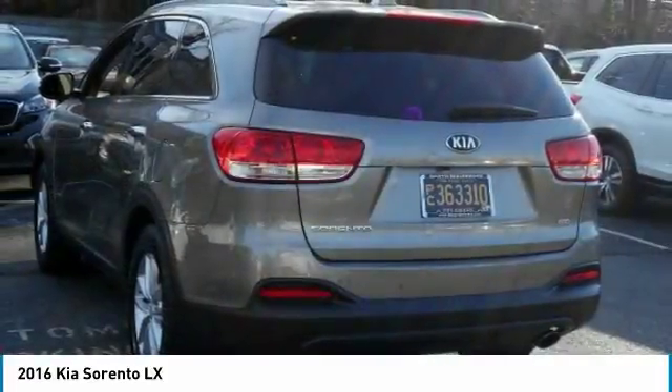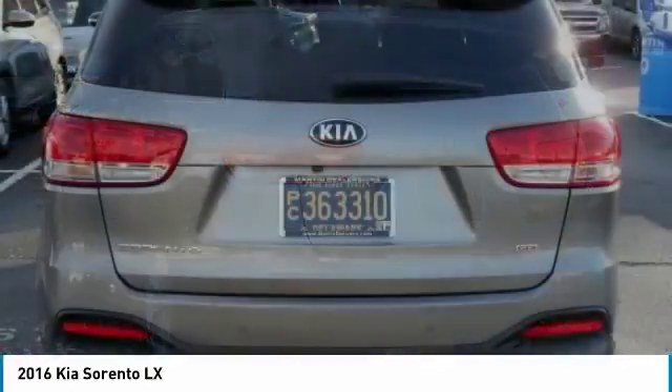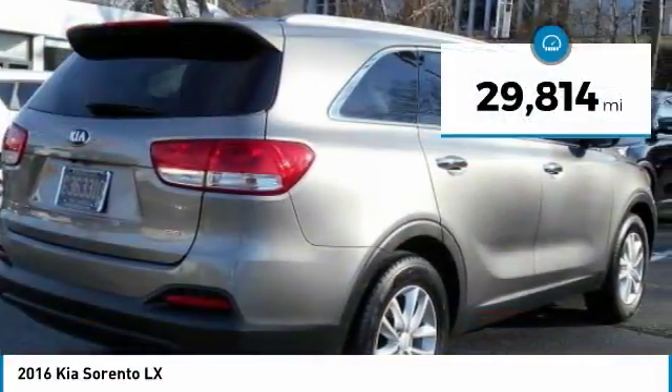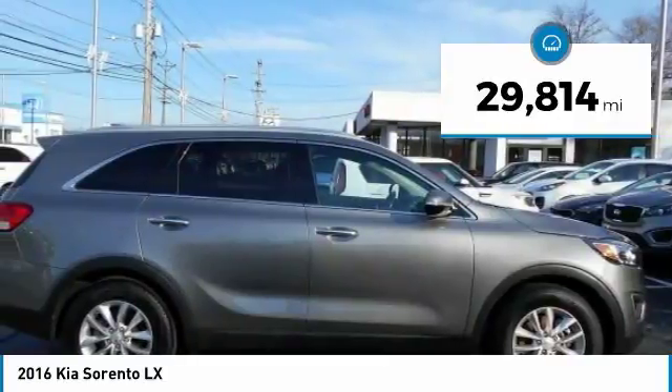Take one look at its stylish, sleek design, and you'll want to cross over to a Sorento. It is priced below $20,000 and has less than 30,000 miles.